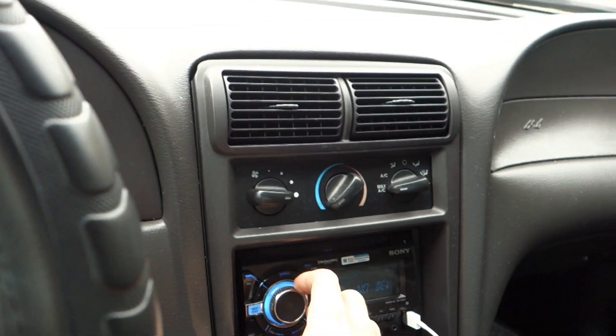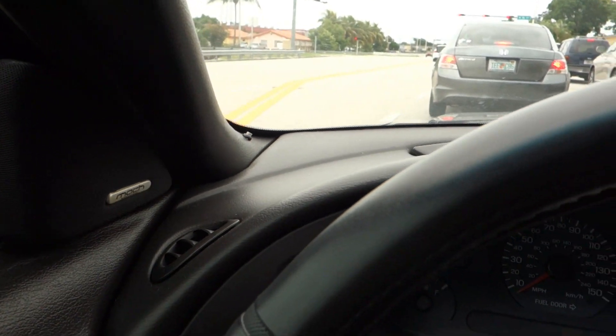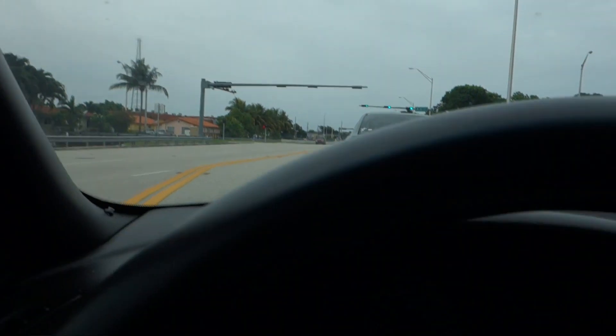You see, in Florida you gotta always have the AC on because it's always like a hundred degrees. I mean, today it's cloudy and stuff, but still — we need it.